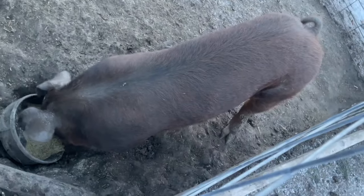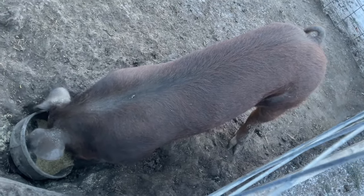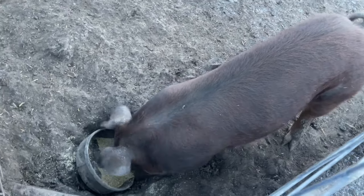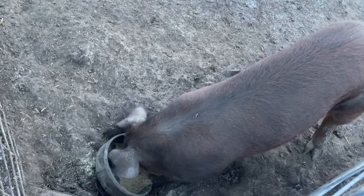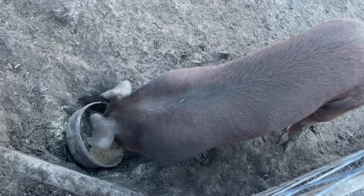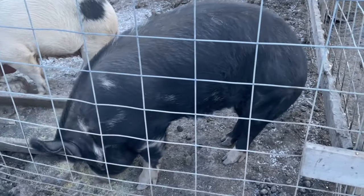This is our junior boar. He is half Hereford and then a mix of Duroc, Landrace, and Berkshire — so he's like a quarter Berkshire, half Hereford, and then the rest is Duroc and Landrace. He's about eight months old and he's already bred a sow. He bred this one actually — she is our Berkshire, so that'll be his trial run and we'll see how that goes.